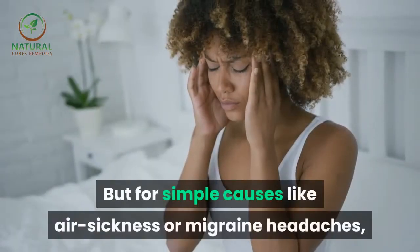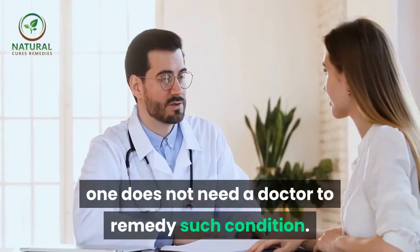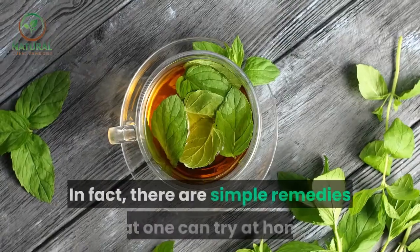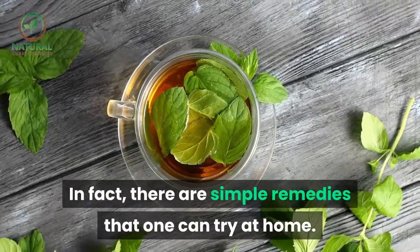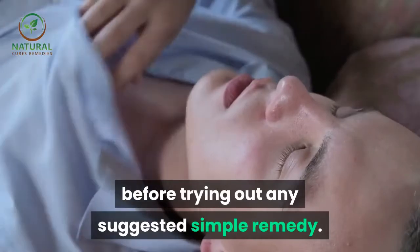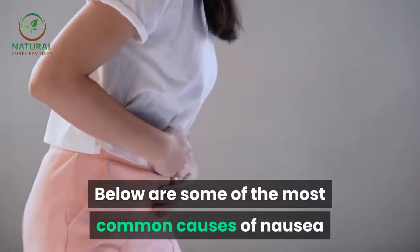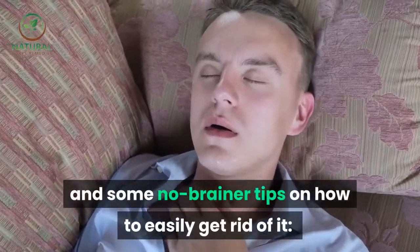But for simple causes like air sickness or migraine headaches, one does not need a doctor to remedy such condition. In fact, there are simple remedies that one can try at home. However, it is best to identify first the cause of nausea before trying out any suggested simple remedy. Below are some of the most common causes of nausea and some no-brainer tips on how to easily get rid of it.